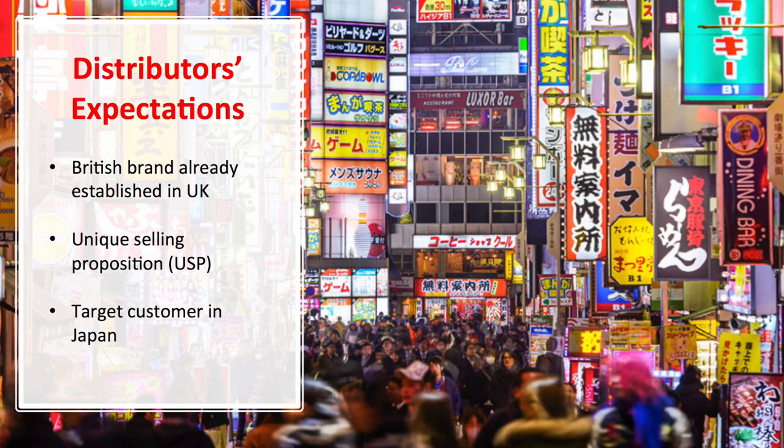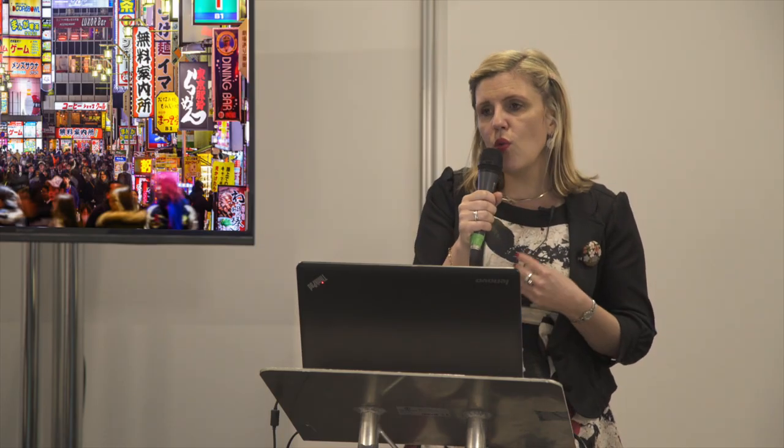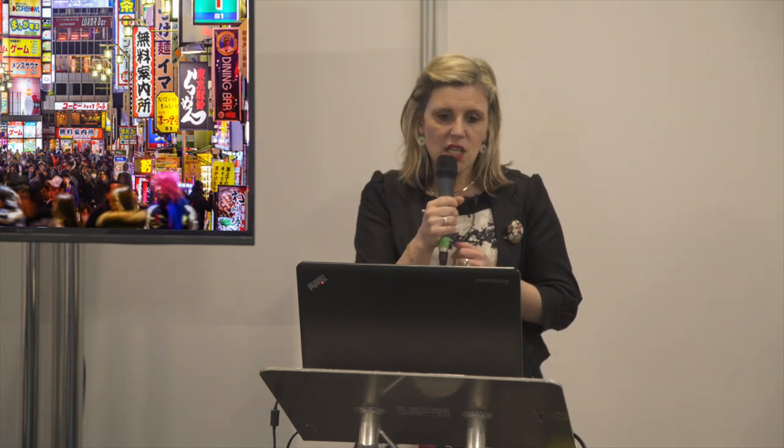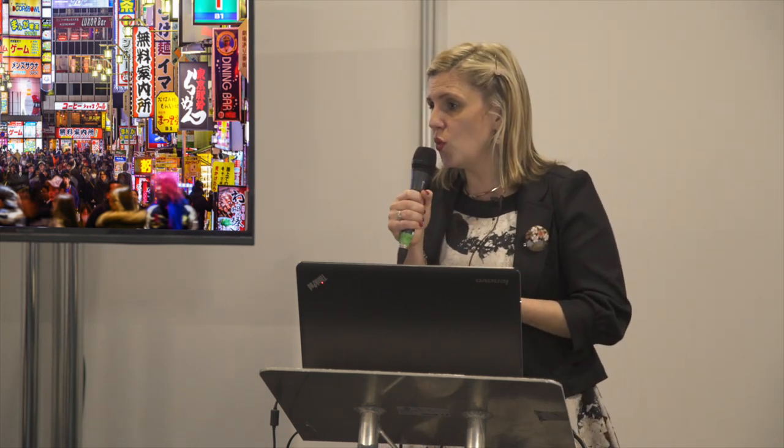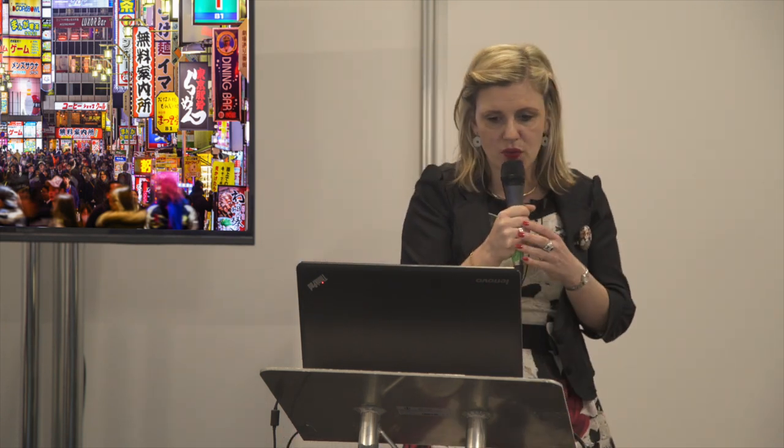I went to Japan after the report and visited several distributors, and I identified one in Japan. I'm going to go through what your Japanese distributor might look for. He's looking for a brand — you need to be able to explain that you're already established in the UK or already selling to several department stores. You need to have some pictures, as they're always useful.